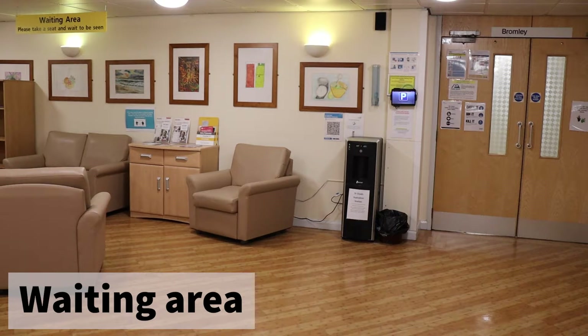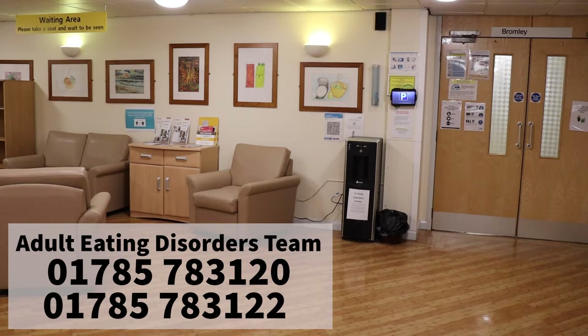If you need to contact a member of staff for any reason while you are waiting, please call the Adult Eating Disorder Service on 01785 783 120 or 01785 783 122.